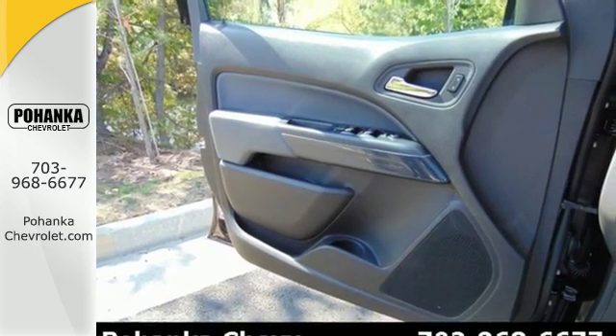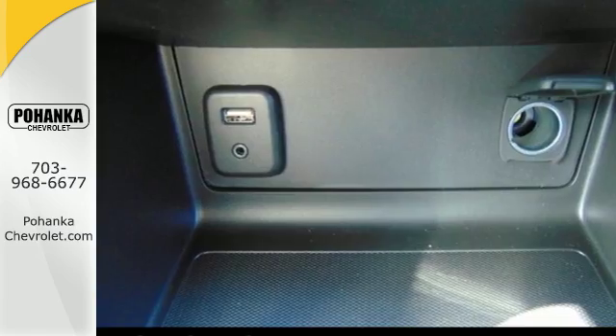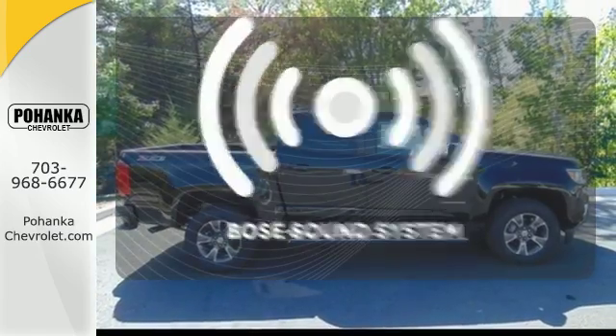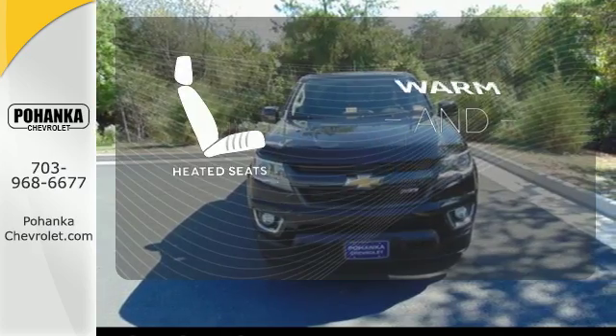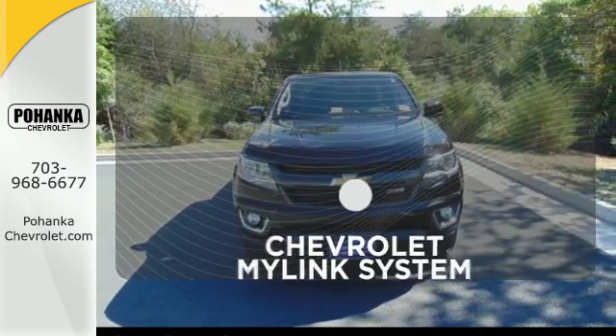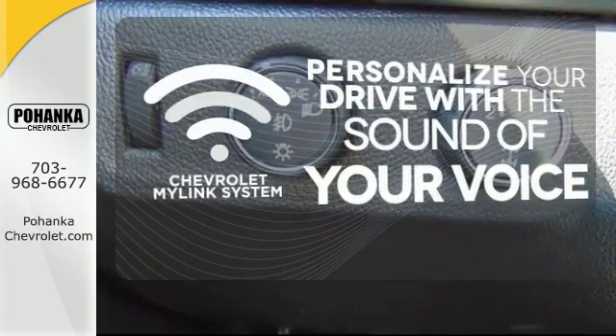When unforeseen low traction conditions present themselves, Stabilitrack is designed to keep this truck under control. The Bose sound system gives you a rich listening experience. Wrap yourself in the comfort of heated seats. Personalize your drive with voice-activated Chevrolet's MyLink system.